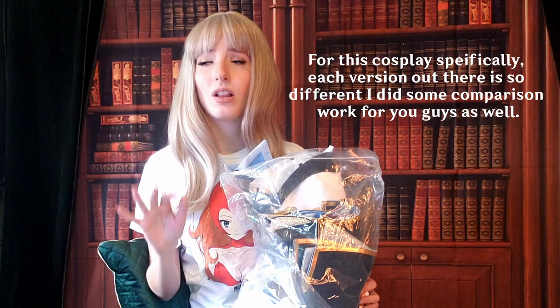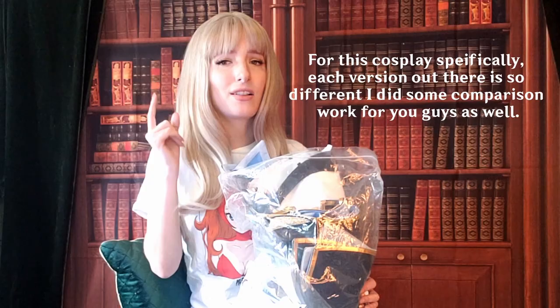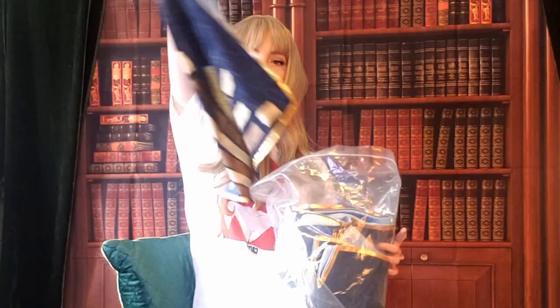I also want to say I'm not sponsored by Doki Doki — I bought this myself. I just haven't seen very many reviews of this costume yet, and I'm someone who likes to look at reviews before buying. When I ordered this, there were none on the website at all, so I wanted to do a review because I'm the kind of person that looks for videos like this.